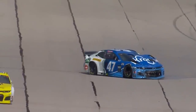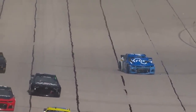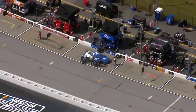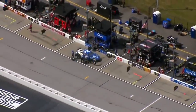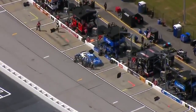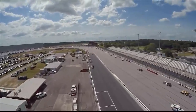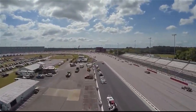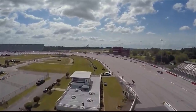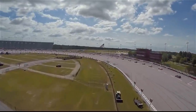Damage front and rear to Stenhouse — that looks pretty terminal. Just the disappointment of how much hard work and effort went into getting this car ready, to get here to the racetrack and to have it all — I mean it's not completely gone — but to have it start like that off turn two. That's going to be disappointing for everybody involved in that forty-seven team.